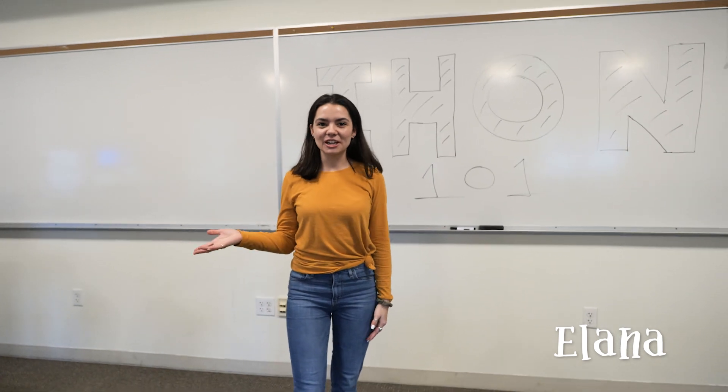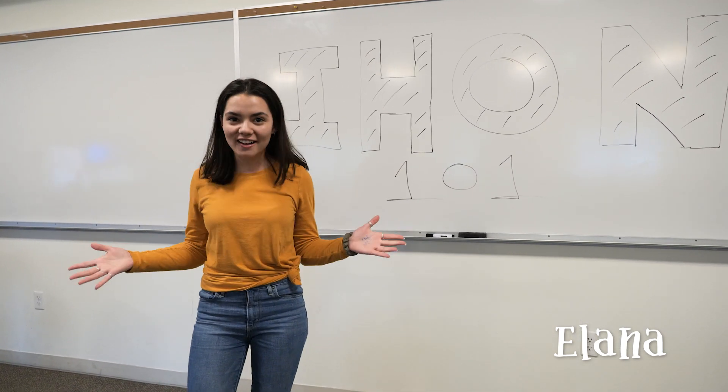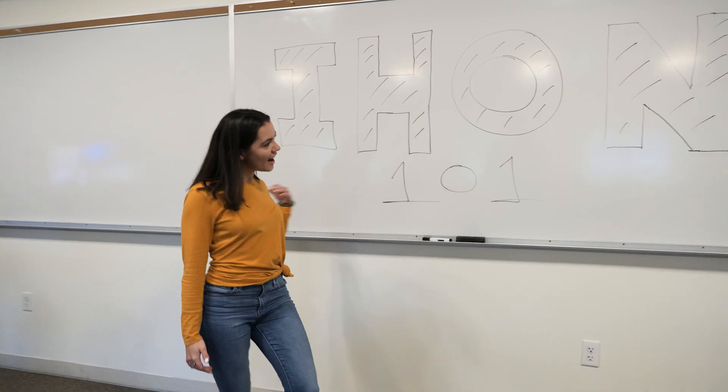Hey there! I'm Elena. I'm a third year here at PLU, double major in environmental studies and global studies, and I'm also an IHON student. So today we're gonna be talking about IHON 101.